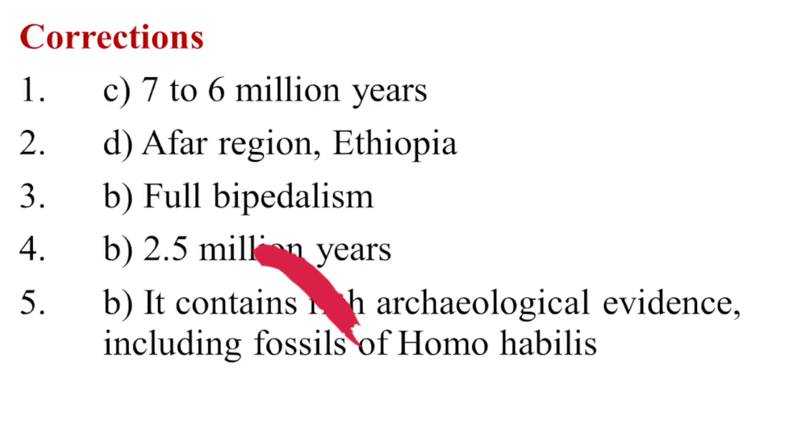Corrections. Question 1: c. 7–6 million years. Question 2: d. Afar region, Ethiopia. Question 3: b. Full bipedalism. Question 4: b. 2.5 million years. Question 5: b. It contains rich archaeological evidence, including fossils of Homo habilis.